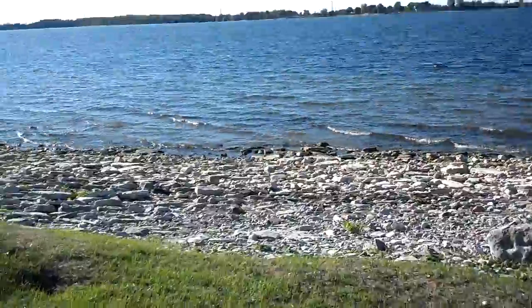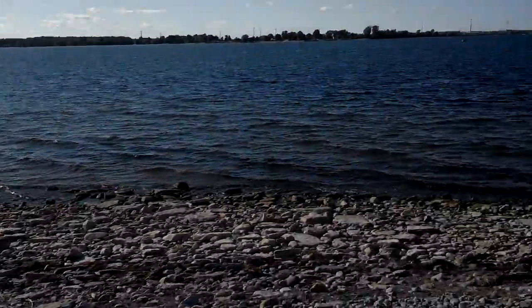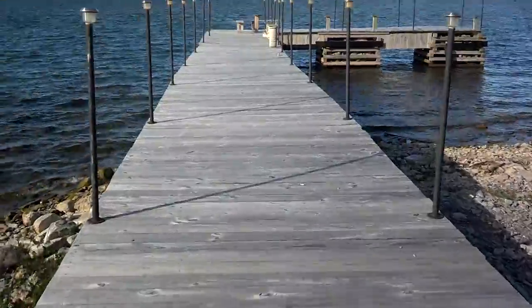Absolutely gorgeous out here today. Sun is like blinding. There goes the Wolf Island Ferry to Canada.